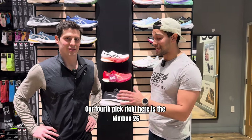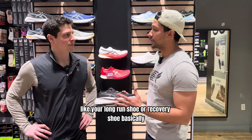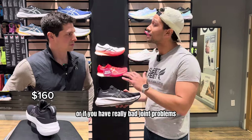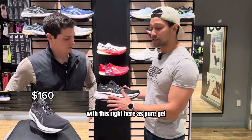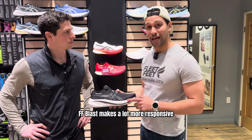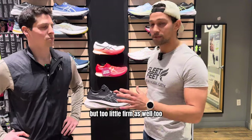Our fourth pick is the Nimbus 26 from Asics. This shoe is designed to be your long run or recovery shoe. So if you're putting in a lot more mileage, training for a half or full marathon, or if you have really bad joint problems, this is the shoe for you. It has pure gel — a honeycomb pattern gel in the heel that absorbs a lot more shock — plus FF Blast for responsiveness and a gusseted tongue for a better fit. The foam itself is not too hard but a little firm as well.